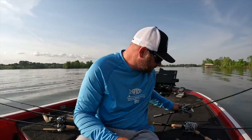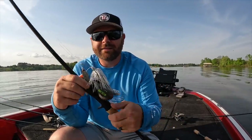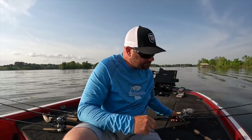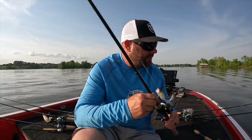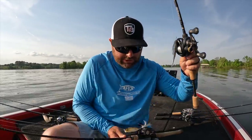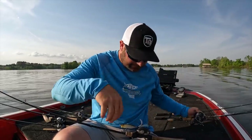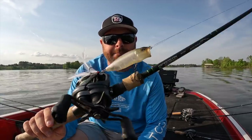Number one is going to be the spinnerbait — bladed, obviously, lots of flash, lots of vibration. Those fish are up shallow, chasing those shad and feeding up. A spinnerbait is really, really hard to beat. Number two is the underspin. Number three is some kind of fluke, either nose rigged — using that screw lock and then nose rigging the fluke through the centering pin. And then number four, a topwater. That matte shad pop max is an awesome popper.